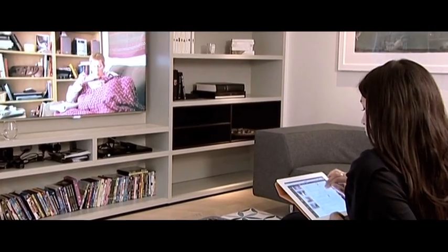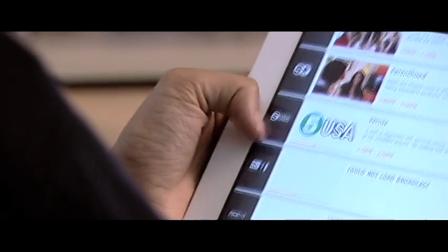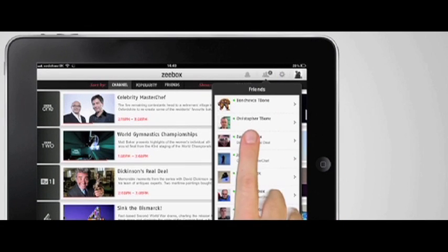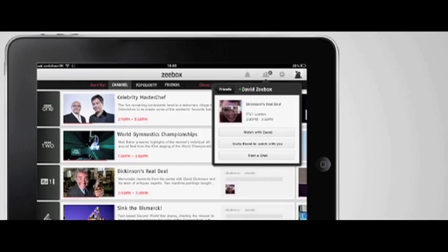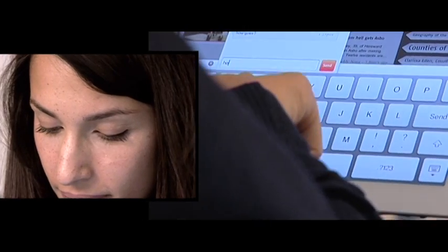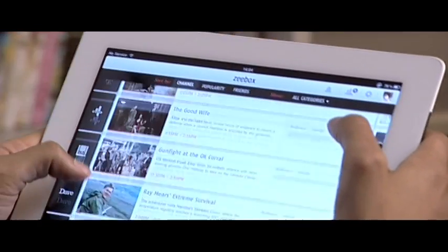So you're now faced with the problem of what to watch on TV, and you know how a Program Guide just lists all these programs. Well with ZBox of course you can do that, but you can also see which of your friends are watching. I click here on Friends and I get to see all the programs my friends are watching right now, and I can click and chat with them or look at what everyone's watching.